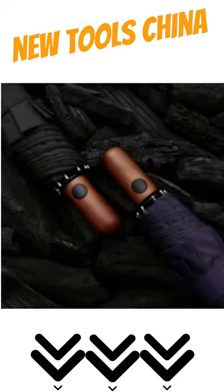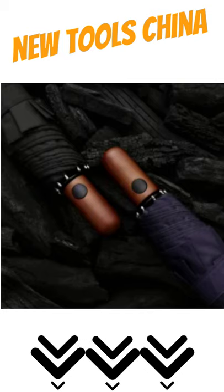Fabric: Pongee cloth. Skeleton: steel plus fiberglass. Handle: wood.